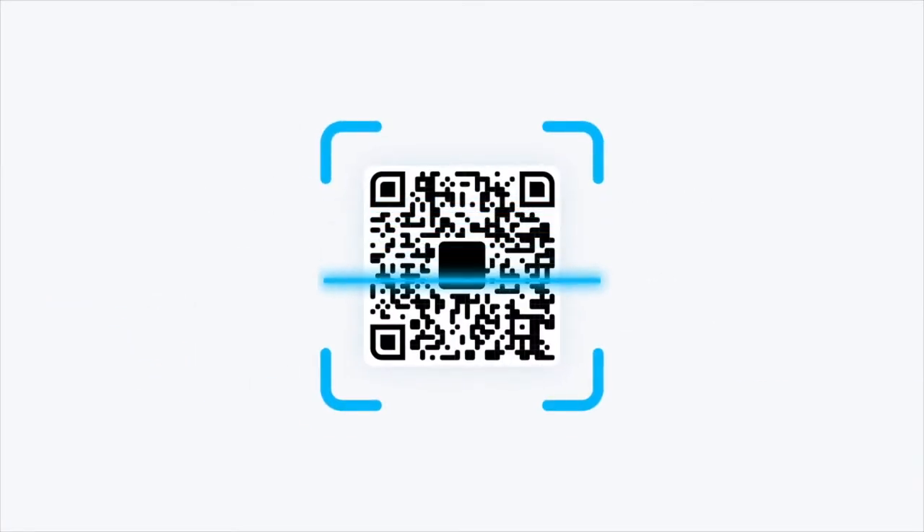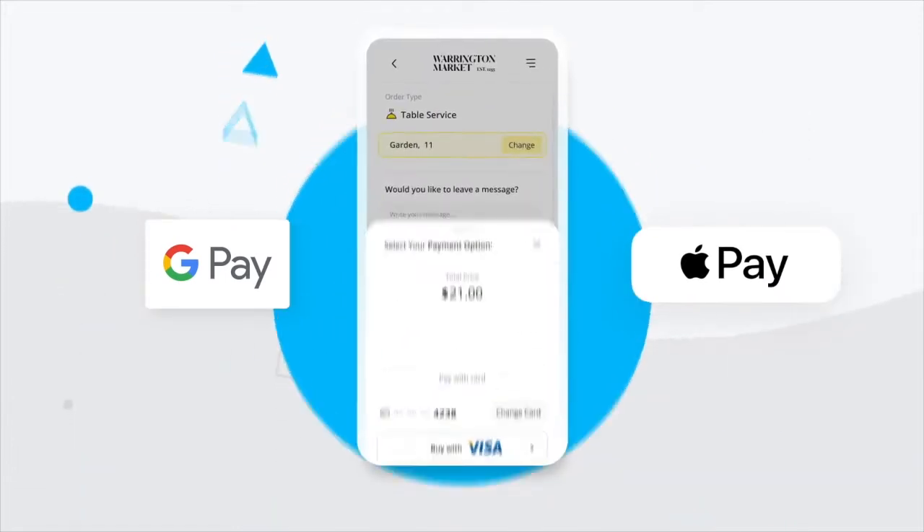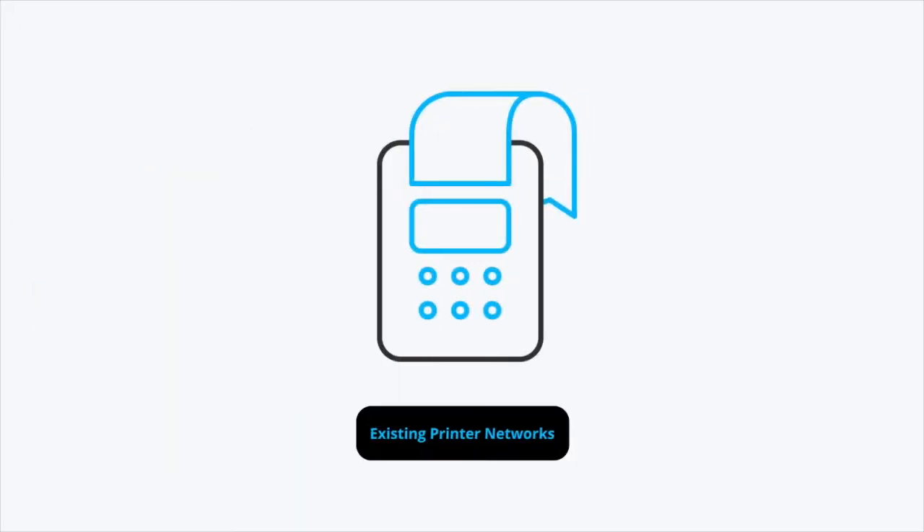So how does it work? Using any smartphone, customers simply scan a QR code to browse your menu, order and pay. No app download needed. The order is then sent directly to your integrated ePosNow till system and existing print network.